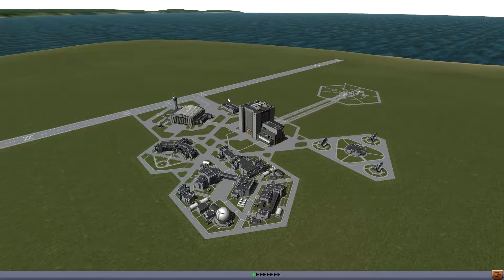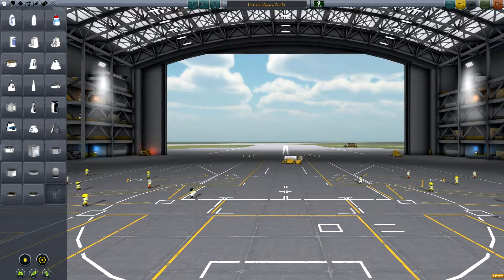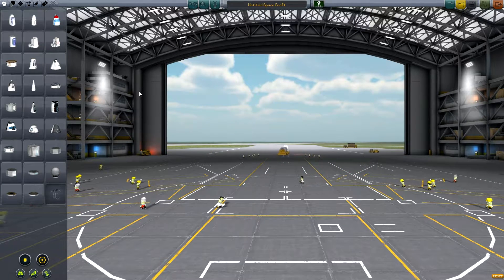Hello guys, welcome back to episode 6 of Building Iconic Planes in Kerbal Space Program. Today we're going to be building the Grumman F6F Hellcat, which was a carrier-based fighter aircraft during World War 2 and was primarily used by the United States Navy.